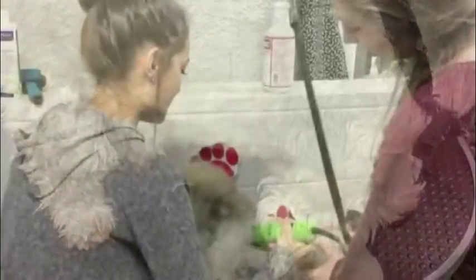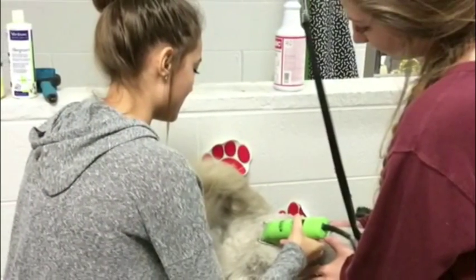When grooming the dog, we use clippers, and when you shave the hair, you always go in the direction the hair grows.